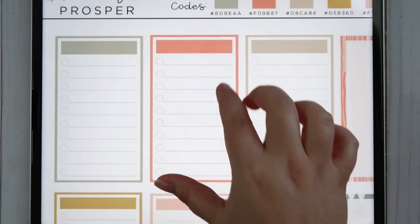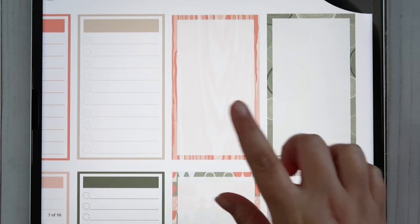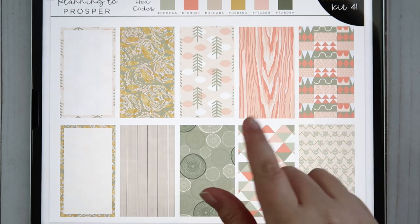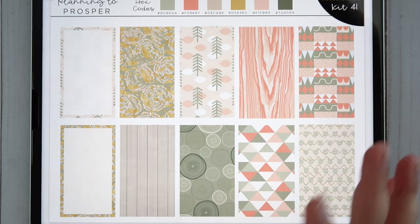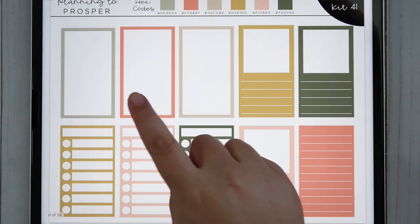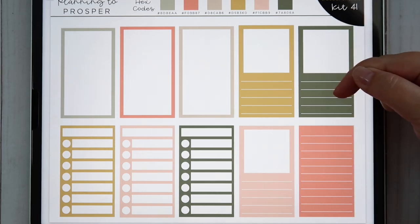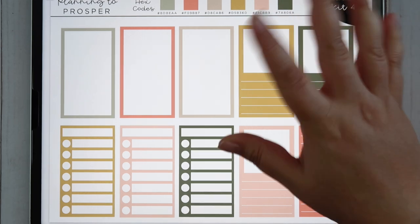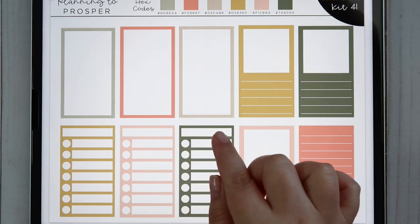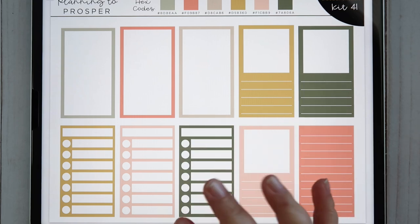You get sidebar stickers — checklist options, a segmented two-in-one checklist, full pattern boxes, and plain pattern. These are perfect for the vertical layout, really any layout. There are also little outline memory keeping stickers — perfect for noting the book you're reading or a little memory — and then weekly tracker stickers where you can track your meal plan Monday through Sunday, your steps, water intake, whatever you want.